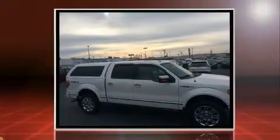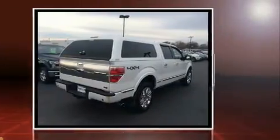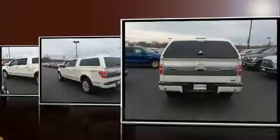Four-wheel drive allows you to go places you've only imagined. Top features include remote keyless entry, a tachometer, a rear step bumper, and more.